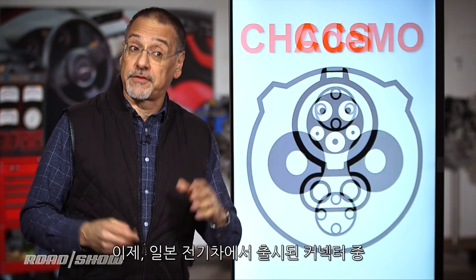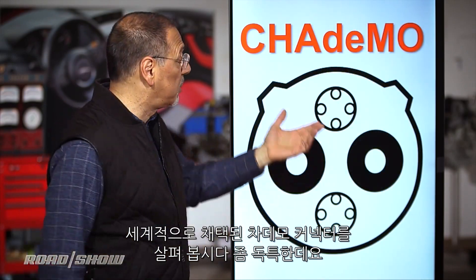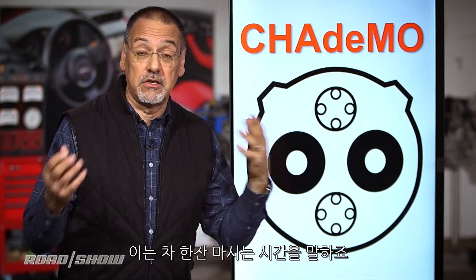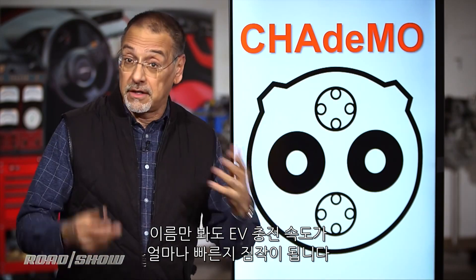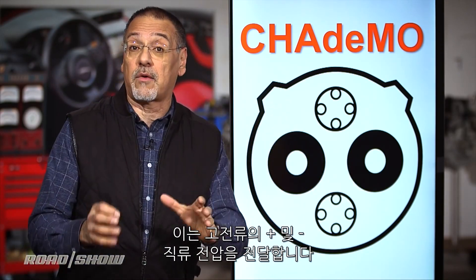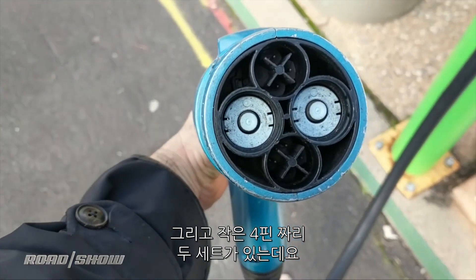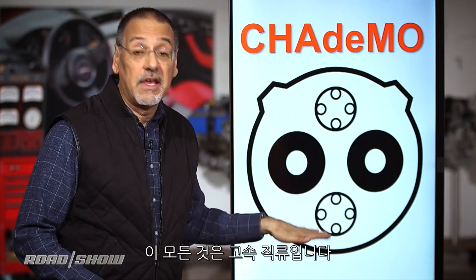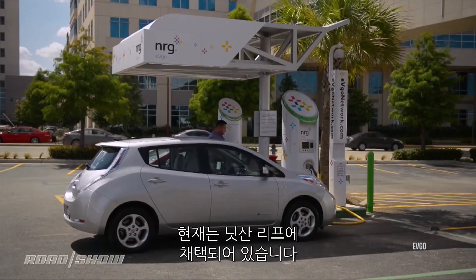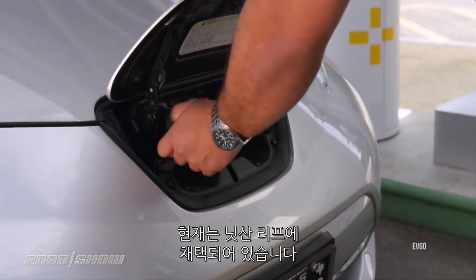Next up, we get to a connector that started in the Japanese EV market and picked up quite a bit of global adoption — it's called the CHAdeMO connector. Something to do with the time it takes to drink a cup of tea, which is how fast they envision this charging your EV. You've got two big conductors carrying high-current plus and minus DC voltage, then two sets of small four-pin quadrants that are all analog or digital communications. So all this does is DC fast charging — there's no provision for level one or level two AC. This has become a bit of an orphan in the U.S., now largely relegated to the Nissan Leaf.